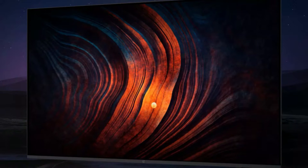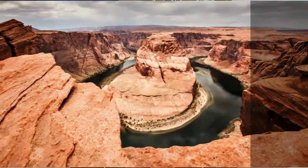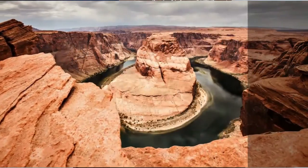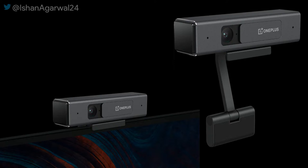Along with the OnePlus Nord CE 5G, OnePlus will also launch the OnePlus U1S Smart TV — a 4K smart TV — on June 10th. It will come in three size variants: 50-inch, 55-inch, and 65-inch. The display supports HDR10+ and has a default 60Hz refresh rate. This TV also supports an external camera with 1080p resolution for video calling.